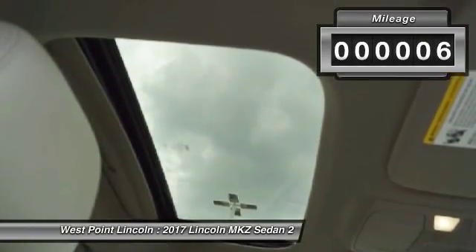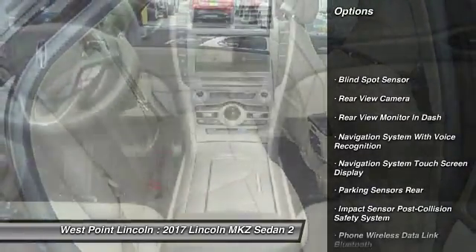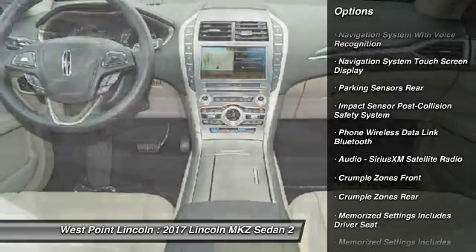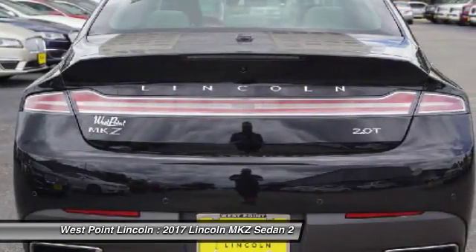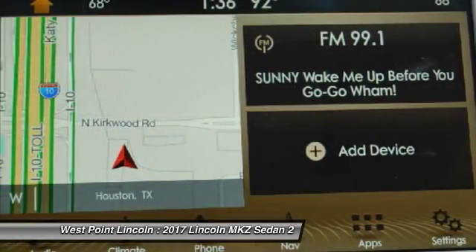This vehicle has less than 100 miles. Here are some of this vehicle's great options: keyless entry, traction control, remote engine start, stability control, cruise control, universal garage door opener, trip computer, child safety locks, clock, and power brakes.